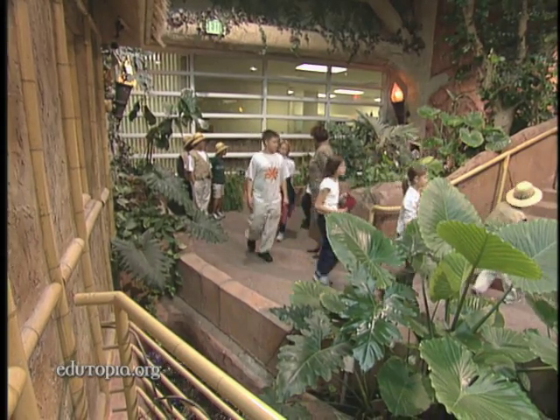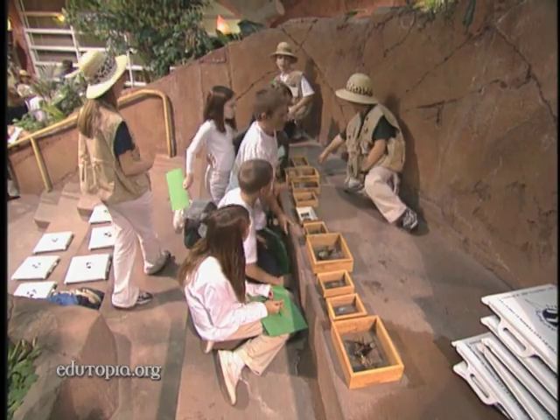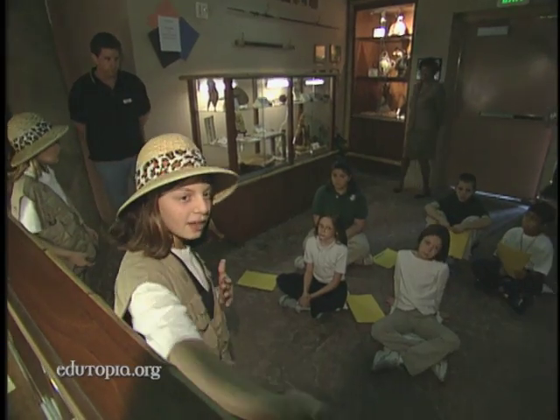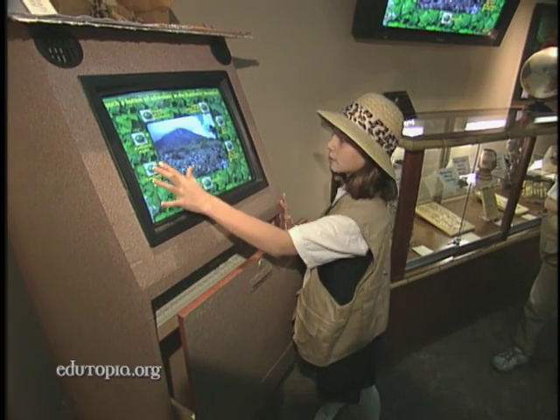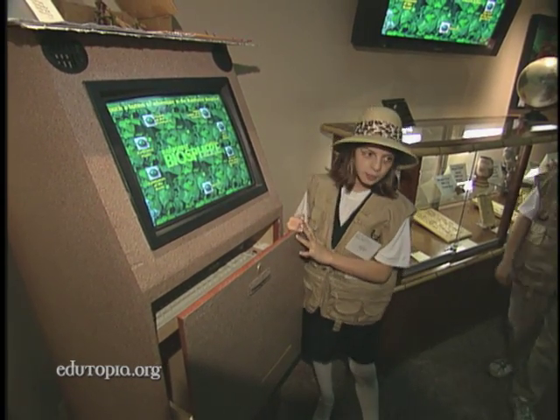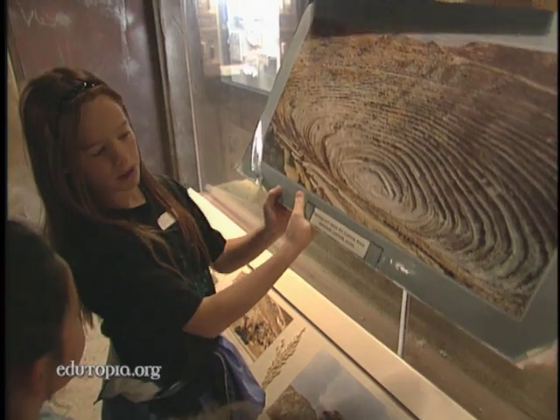The biosphere has become a field trip destination for other Las Vegas schools, and that gives Vanderburg fifth graders a chance to act as docents for the visitors. We're going to go to Rainforest of the World, Central America, to learn more about Guatemala. This one here is the open pit copper mine.